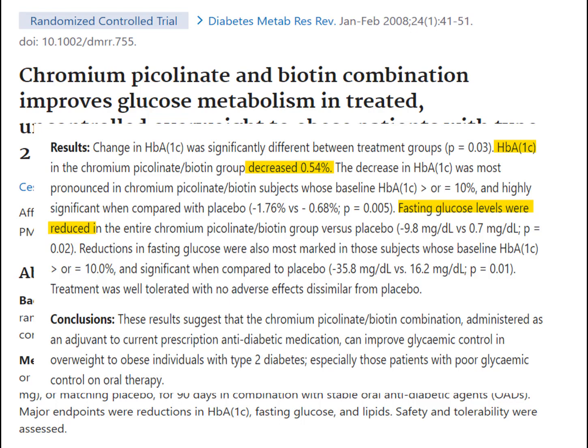Blood sugar levels also declined significantly by about 10 points. Equally interesting was that the effects on hemoglobin A1c and blood sugar appeared to be greater in those who started the study with higher levels. In other words, the worse off they tended to be, the better the biotin-chromium combo appeared to work.